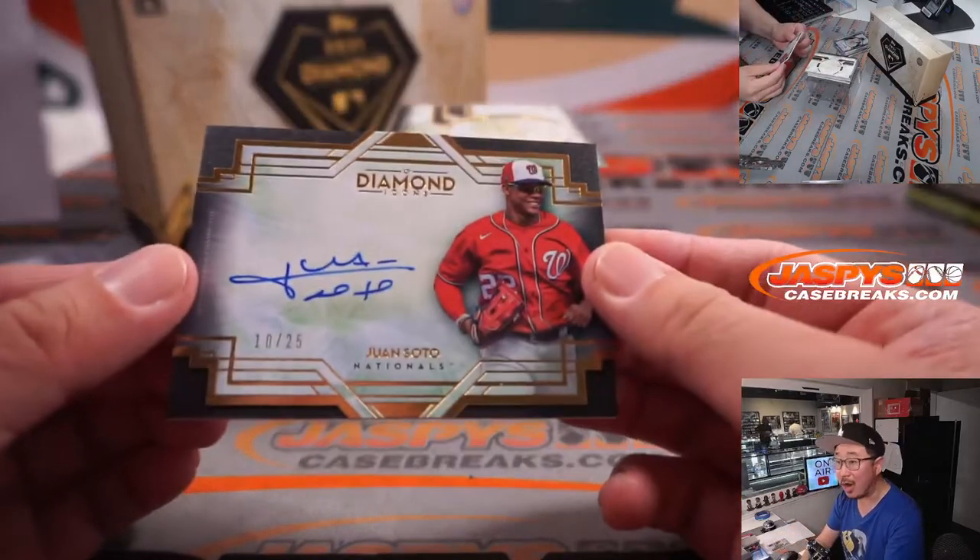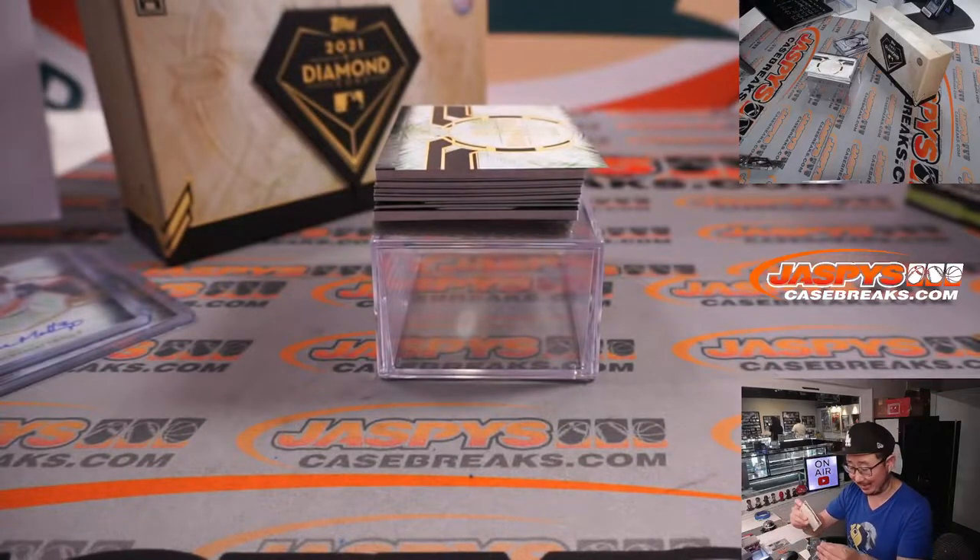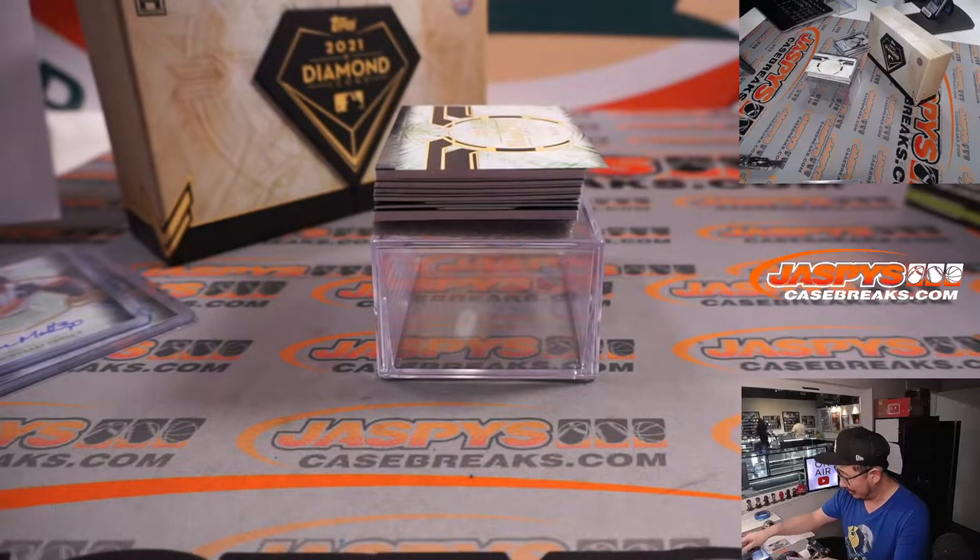10 out of 25 — Juan Soto. Excellent penmanship here. That goes to Mark S. He's got the first four cards.